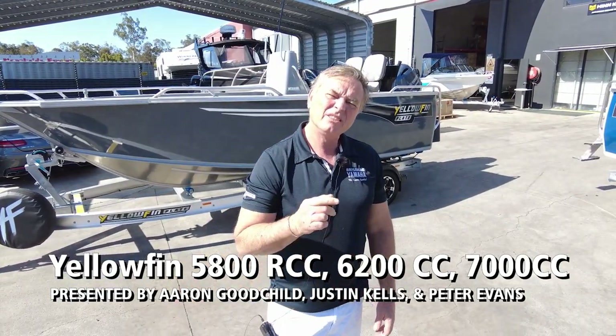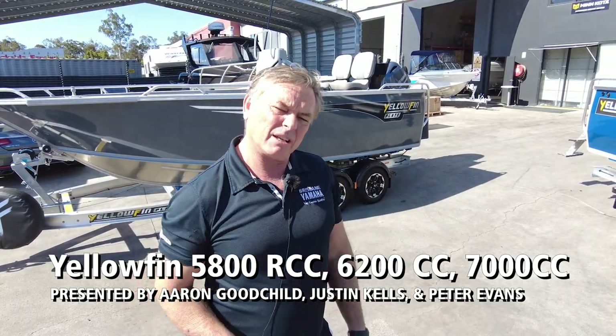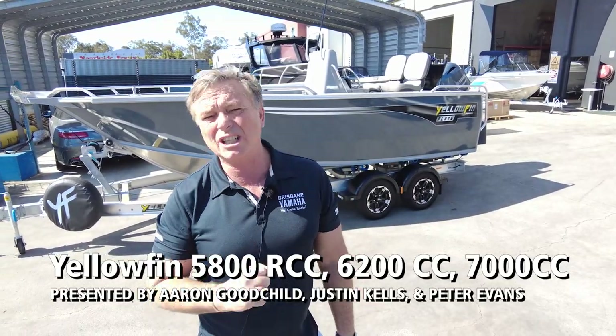Hi, I'm Aaron, the owner of Brisbane Yamaha. I was in the yard and thought I've got three centre consoles for Yellowfin, and I love Yellowfin. Everyone who buys a Yellowfin loves them because of the ride and construction.